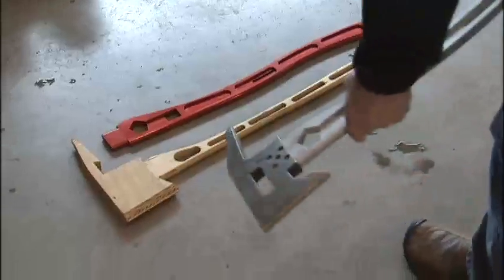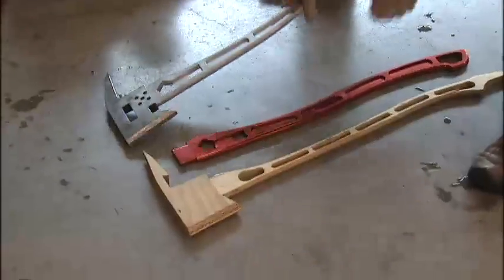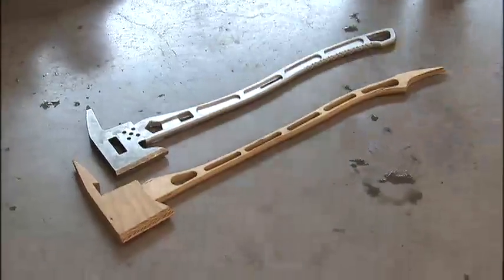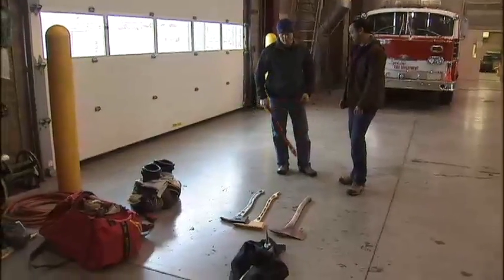"It's definitely a big undertaking and way more than I had anticipated." McCann created the first prototype from wood, then upgraded to a high-quality aluminum handle and steel head. A Kickstarter campaign helped him generate some production capital.